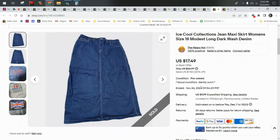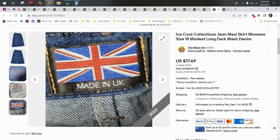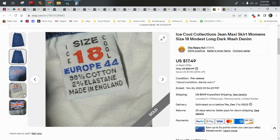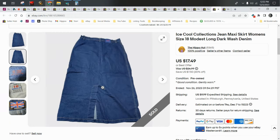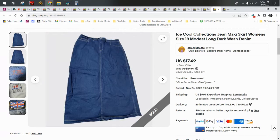Brand aside, denim maxi skirts are a BOLO. Khaki too. You want to use keywords like 'maxi' and 'modest.' Most really long skirts like this sell pretty quickly — this one sold within a week. This particular brand was really hard to find on eBay or Poshmark. I think it's from the UK because of the tag. I ended up just making my own price using the Terapeak research tool and put it up for around $28. It was a size 18 — plus size — a long, modest denim skirt. Not technically jeans, but it's denim. Look for these skirts, not necessarily this brand.